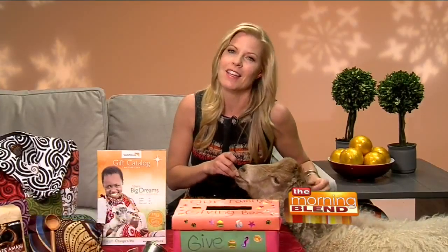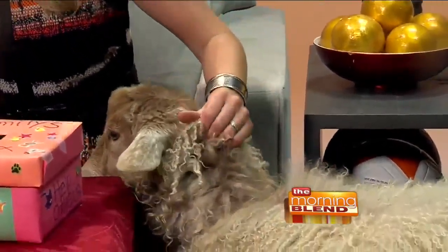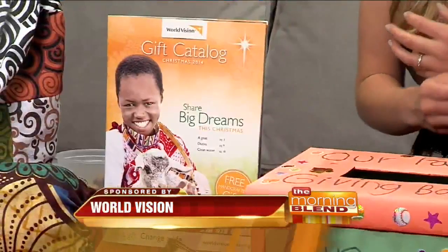And my sidekick here, Leah, is going to help me with that. First up, we have a really fun catalog where you can buy a goat just like Leah. It's the World Vision Gifts Catalog. And just by leafing through here and buying something like a goat, you can teach your kids how they can share big dreams all over the world.